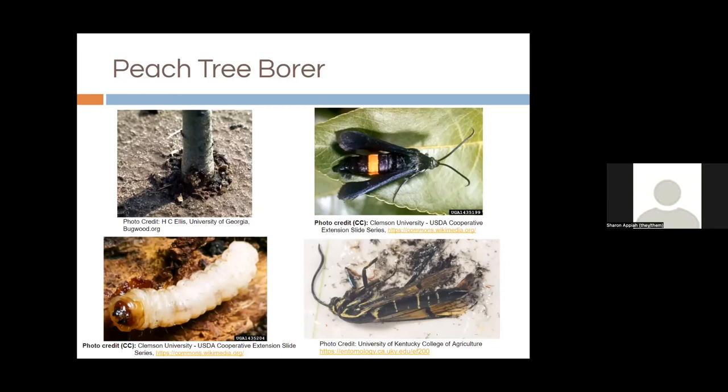Peach tree borer is important to mention because it's the only insect that can rapidly kill your tree. It affects peaches and other stone fruit. The biggest sign is holes at the base of the trunk oozing a gummy substance, along with frass that looks like sawdust. The life cycle: larvae are active July through fall and lay eggs on the lower trunk. Larvae bore into the trunk and consume the cambium layer responsible for secondary growth of stems and roots — this can rapidly kill your tree. Prevention includes cultivating the soil to kill caterpillars, removing any loose bark, and treating with a preventative neem trunk spray and beneficial nematodes.